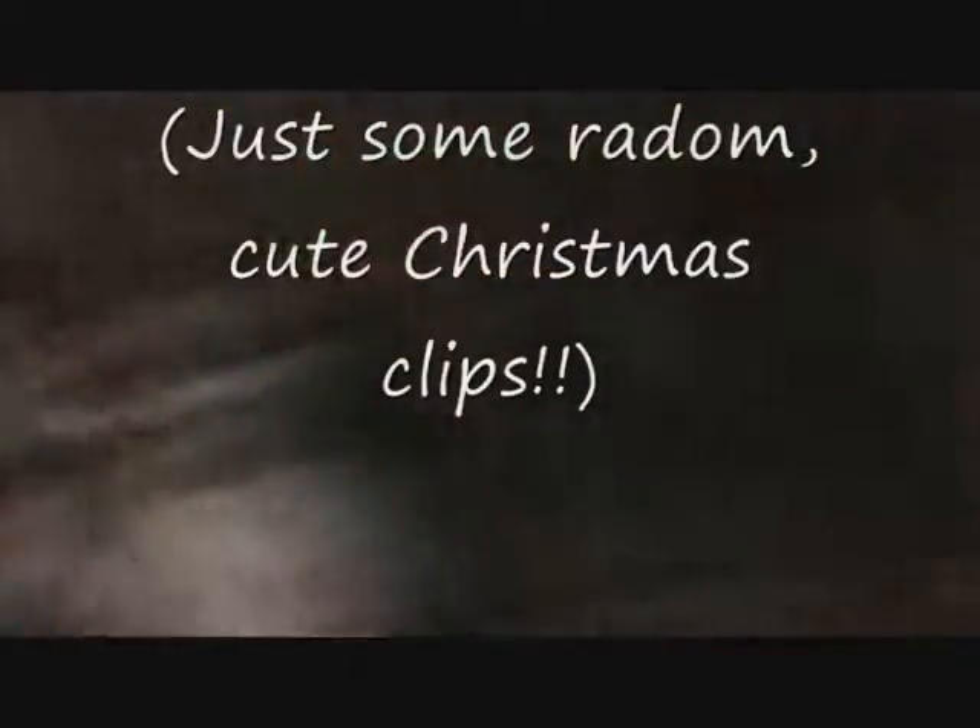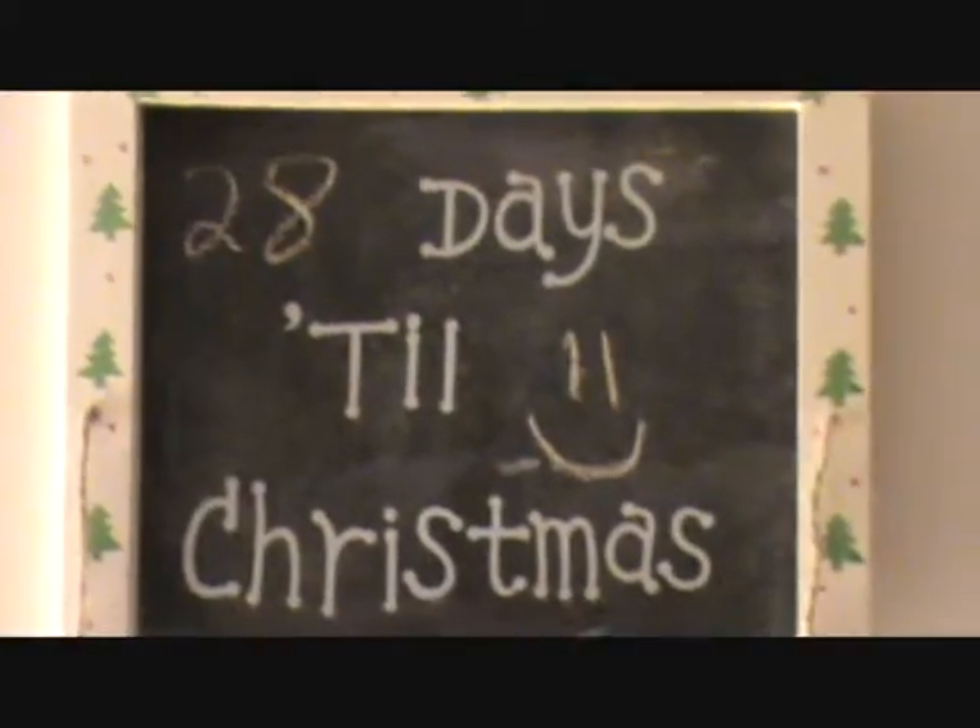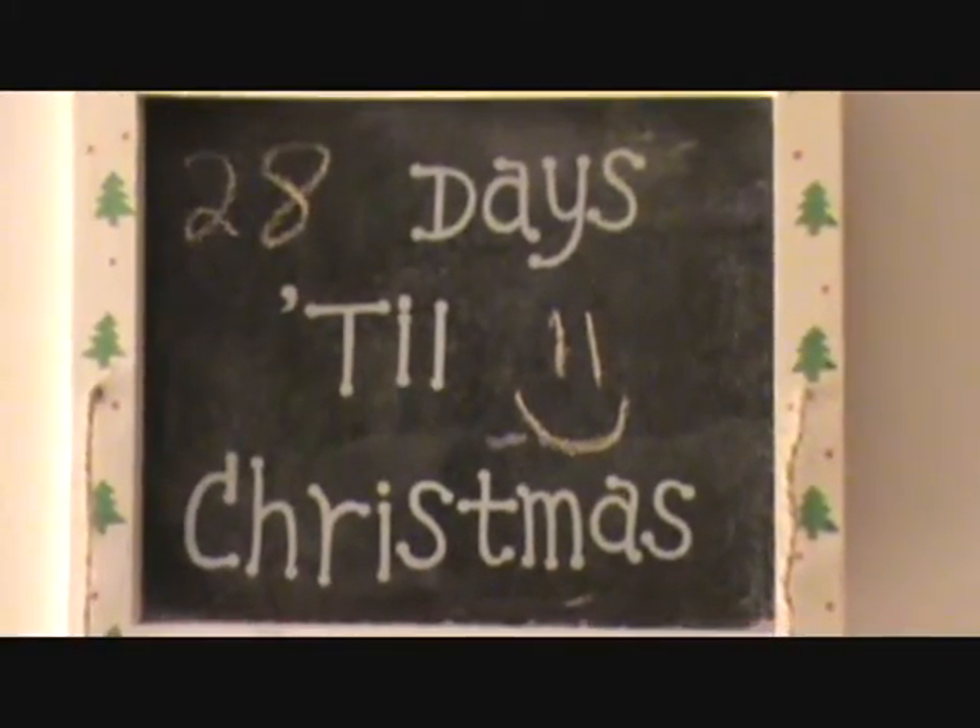And then we have the merry bear and the other merry bear. The day after Thanksgiving, 28 days till Christmas. Alright, bye bye. Next time. Thank you.